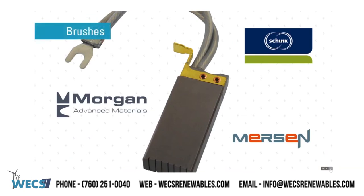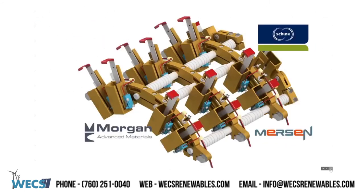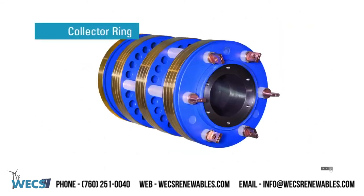WEX brushes, collector rings, and accessories. WEX Renewables is a channel partner across North America for the inventory and supply of brushes, brush holders, and collector rings. We also can offer the accessories for cleaning and maintaining wind energy generators and instruments. WEX Renewables can help you with your component parts needs for stocking both OEM or upgraded components for planned or emergency needs.